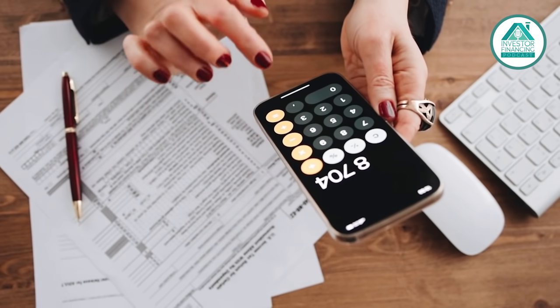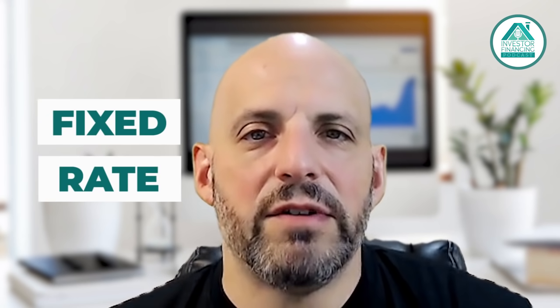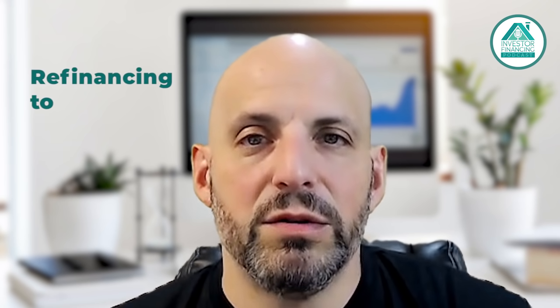Rates are subject to change, obviously, depending on the deal itself. But the bottom line is you could go into a fixed rate and save a substantial amount of money by refinancing into a 504 from a 7A.